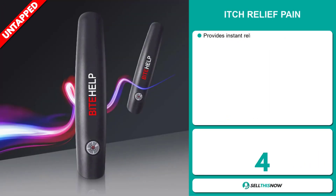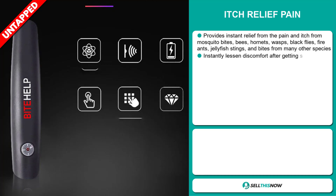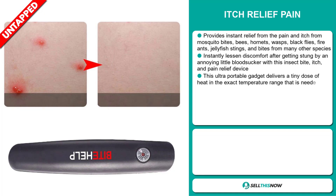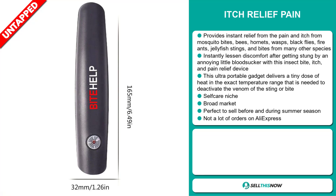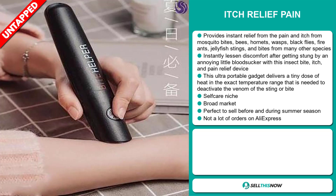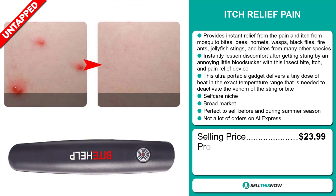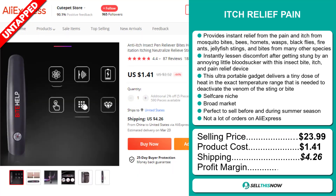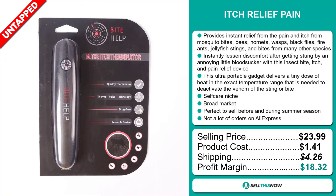Our next product is the Itch Relief Pain device. This provides instant relief from the pain and itch from mosquito bites, bees, hornets, wasps, blackflies, fire ants, jellyfish stings and bites from any other species. This ultra-portable gadget delivers a tiny dose of heat in the exact temperature range needed to deactivate the venom of the sting or bite. It falls under the self-care niche market. We think it has a broad market base and it's perfect to sell before and during the summer season, with a lot of untapped potential. The selling price is just under $24, product cost is $1.41, and shipping is $4.26, giving you a very good profit margin of $18.32. Sell this now.